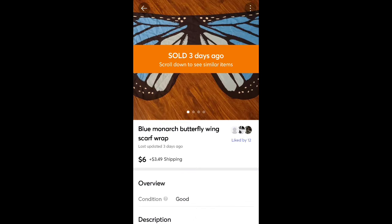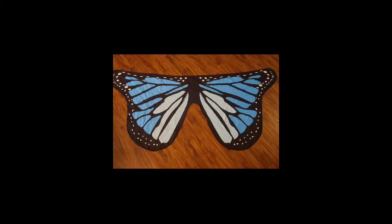This is a scarf I picked up at Goodwill for like $1 or $2. It only sold for $6 — I thought it would go a little bit higher when I checked the comps, but it sat for a long time and I just wanted to get rid of it, so I let it go for $6.